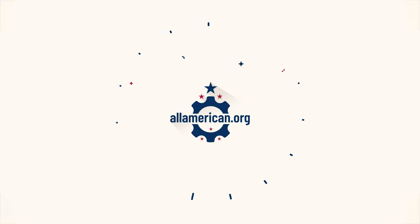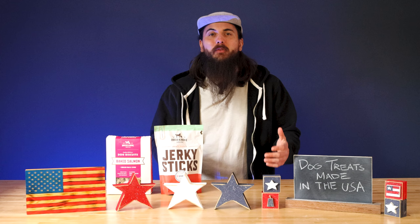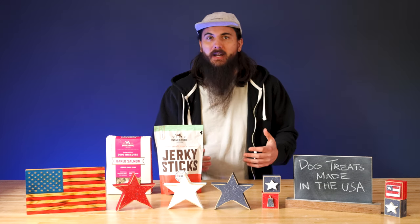Hey y'all, Mike here from allamerican.org and today we're talking about how to find dog treats made in the USA. So obviously you want to be feeding your pup stuff that is healthy and safe and also delicious for them, and sourcing stuff that's made in the USA is a great option.